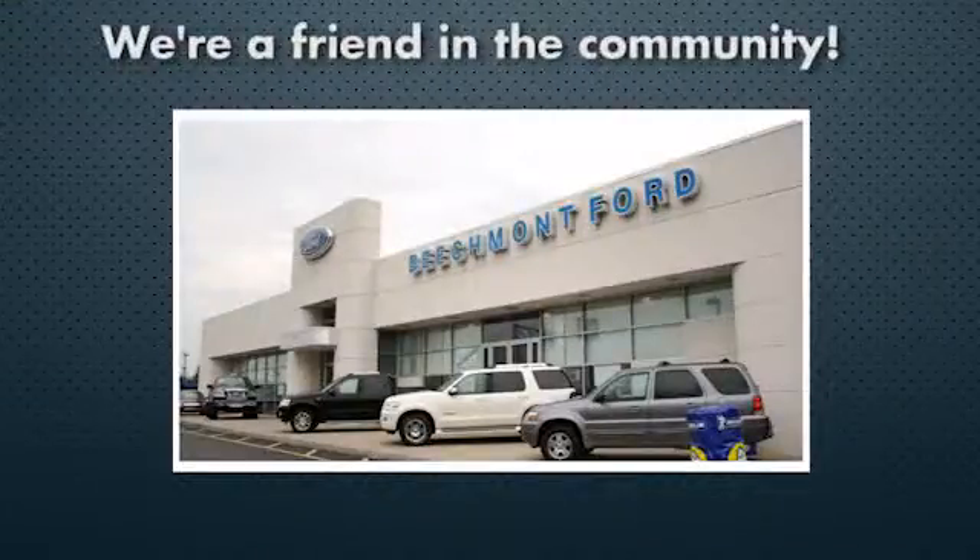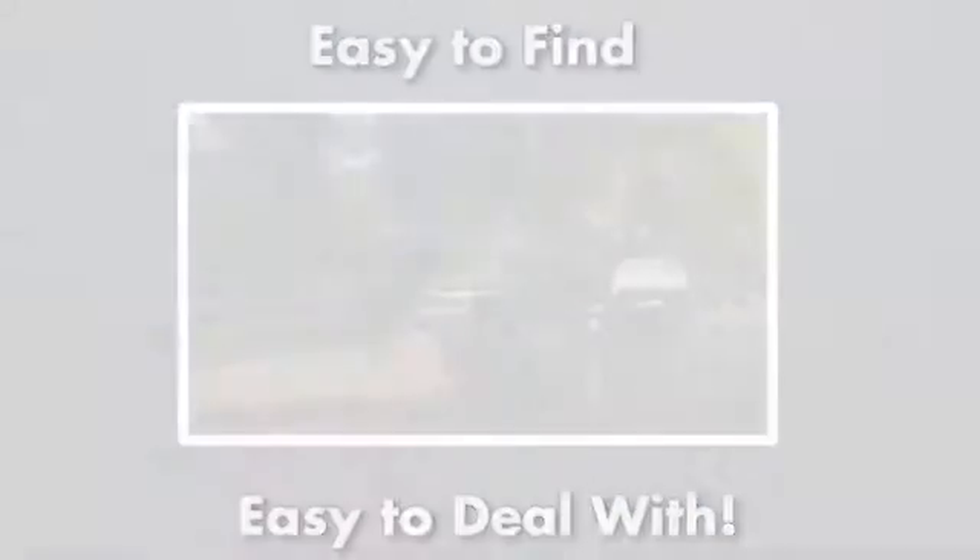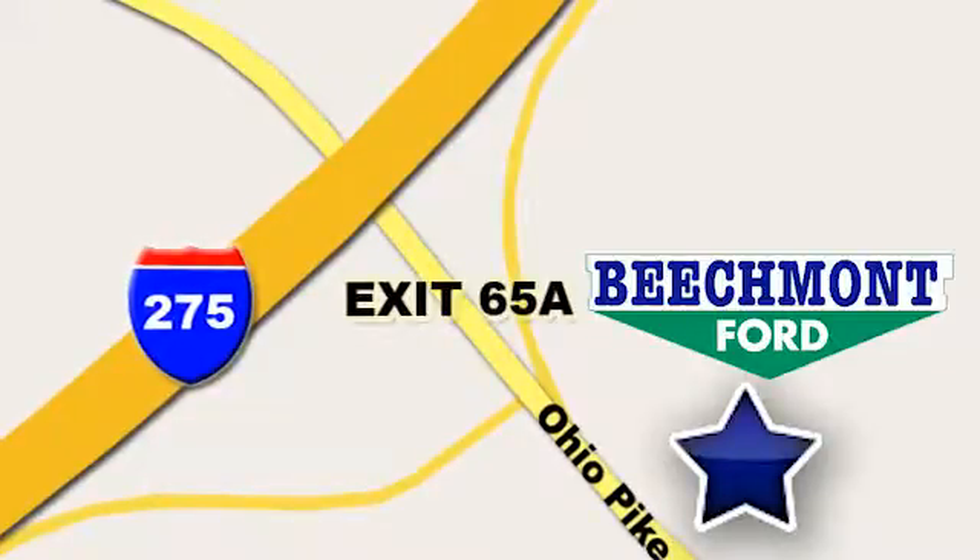Beachmont Ford — we're a friend in the community. Stop in today. We're easy to find, easy to deal with, off of I-275 at 65A Beachmont Avenue.